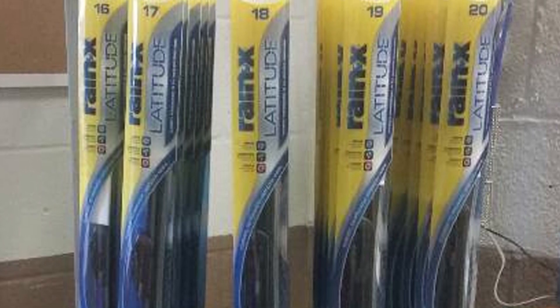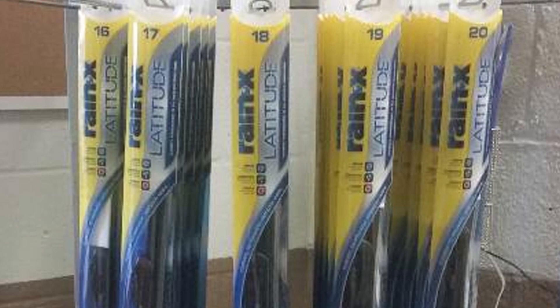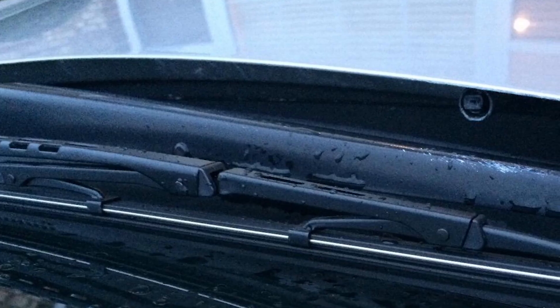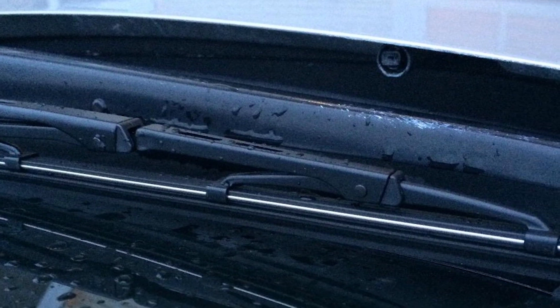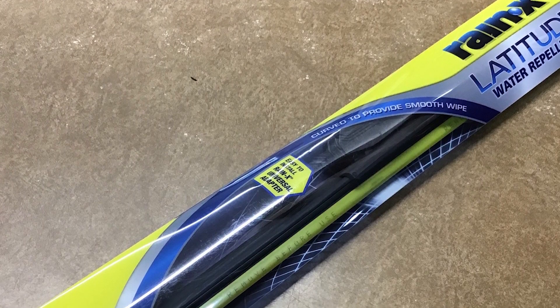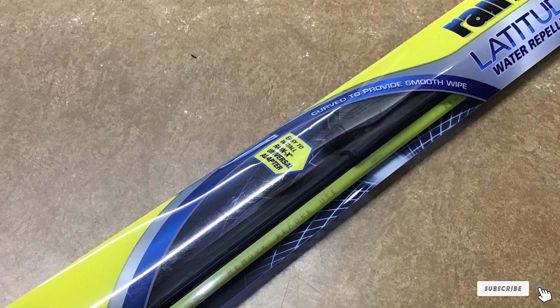The Latitude swept across flat and curved windshields at the ideal sweep angle despite its slightly higher than stock arm mounting height. The synthetic rubber blade has a graphite treatment for chatter-free performance in the wet and the transition back to dry. The Latitude cleared water off the windshield with authority and stayed quiet as it wiped bug guts away.